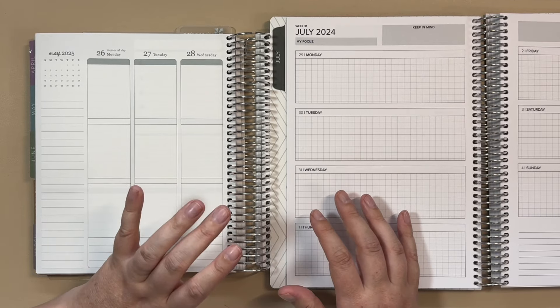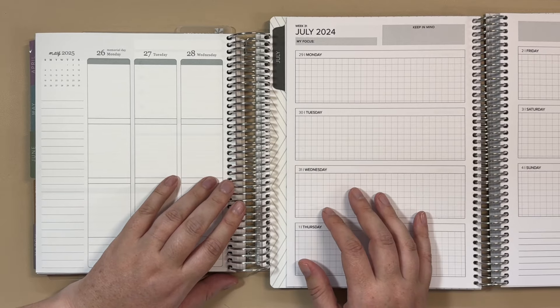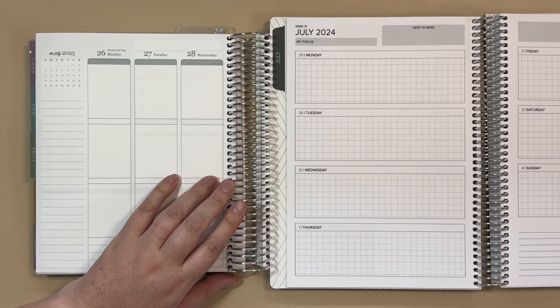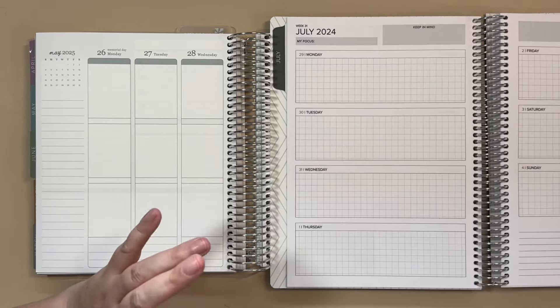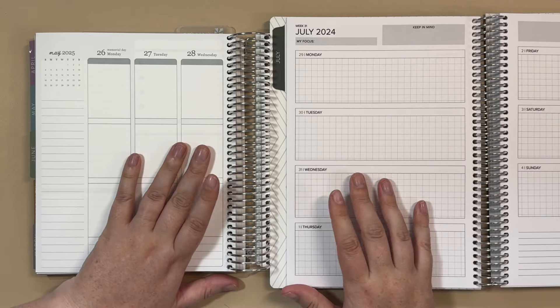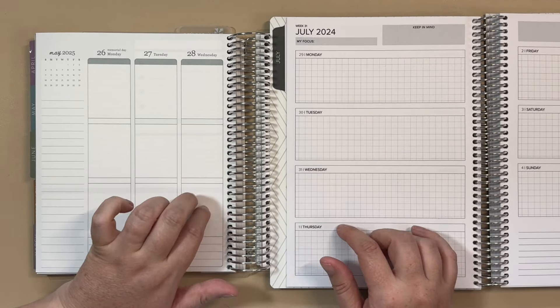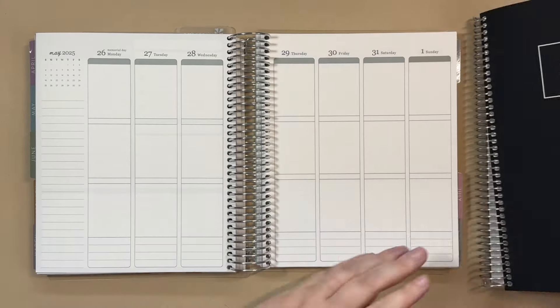I like both of these layouts and we're going to continue to play around. As always, I say as a disclaimer — I might change my mind yet again and pull out one of these other planners. But as of now I'm going to be using these two weeklies.